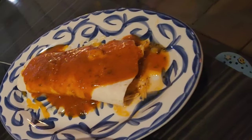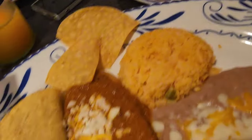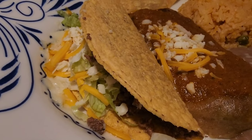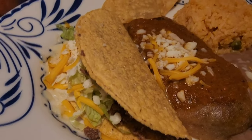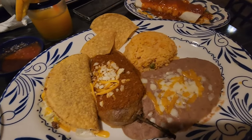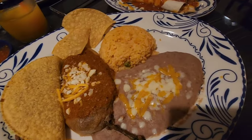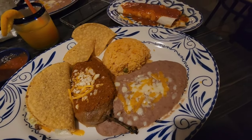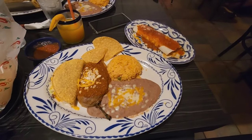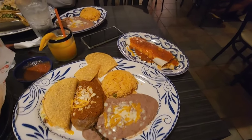I got a shredded chicken burrito, I got a chili relleno, I got a beef hard crunchy taco, and then beans and rice on the side. So this should be interesting — check this out, that's my whole meal right there and this wonderful margarita. This is gonna be fun, enjoy it!